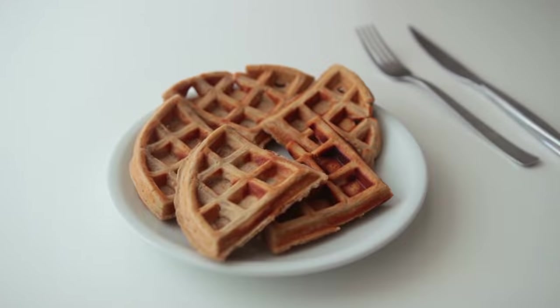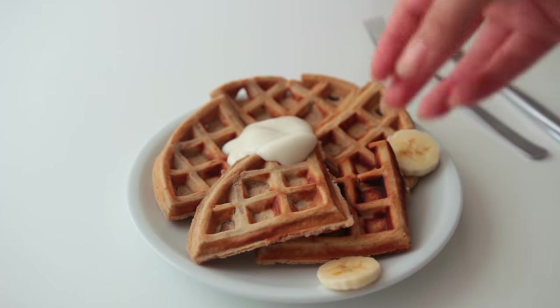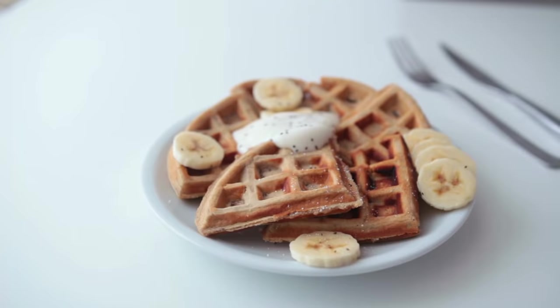I served these with vegan yogurt, banana slices, chia seeds, and powdered sugar.